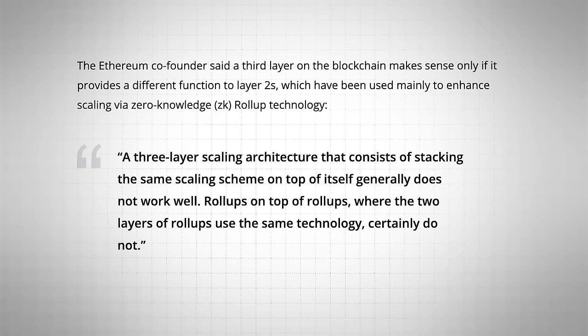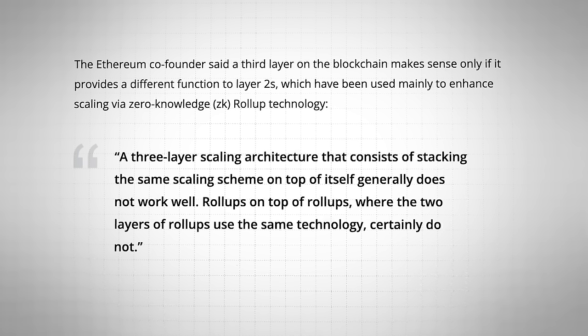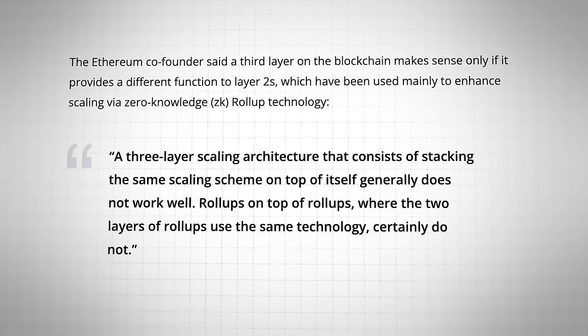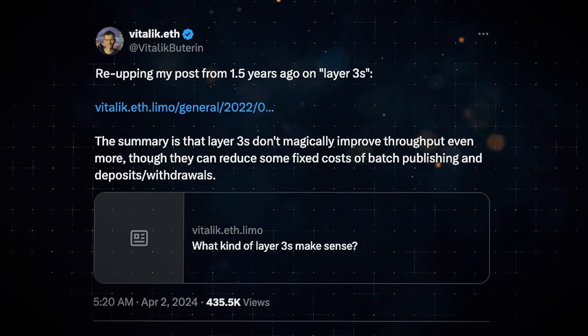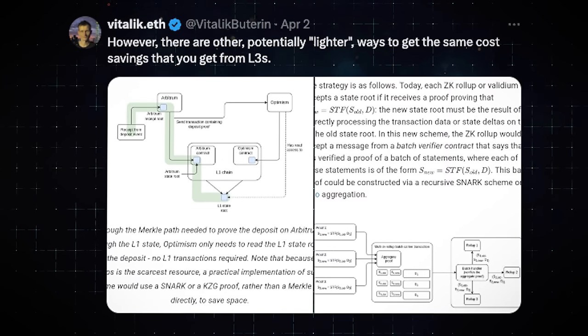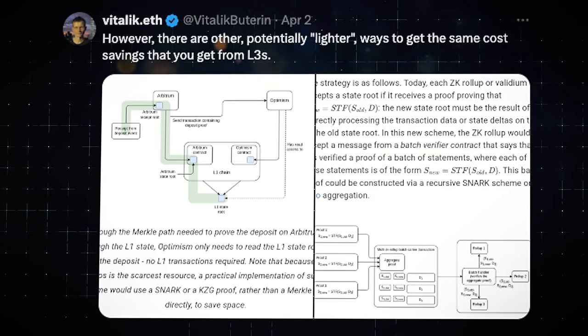A few varying opinions from some high-profile crypto natives. What about the highest-profile crypto native of them all — Vitalik himself? Back in late 2022, Vitalik said that Layer 3s will serve a different purpose to scaling solutions by providing customised functionality, whilst also pointing out that Layer 3s will only really make sense if they provide different functions to Layer 2s. Then on the 2nd of April this year, Vitalik commented that Layer 3s don't magically improve throughput even more, though they can reduce some fixed costs of batch publishing and deposits and withdrawals. He also added that there are other, potentially lighter, ways to get the same cost savings that you get from L3s.